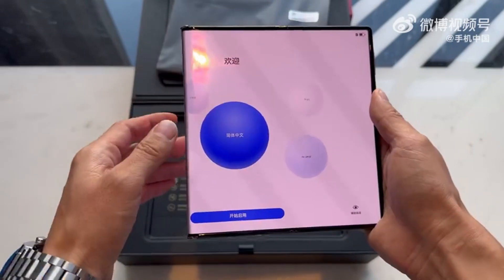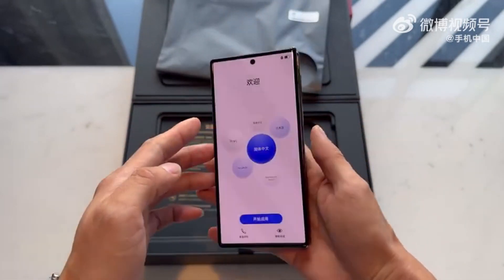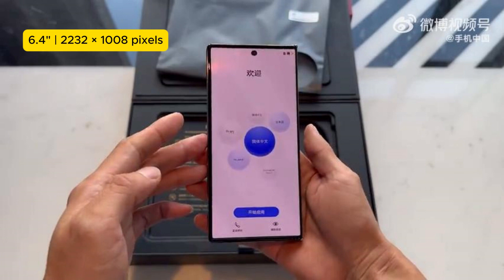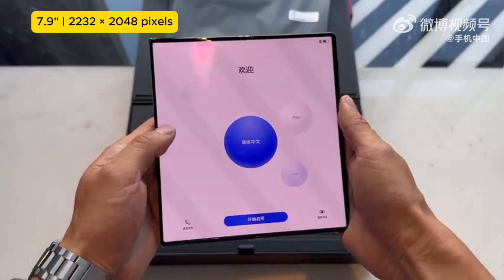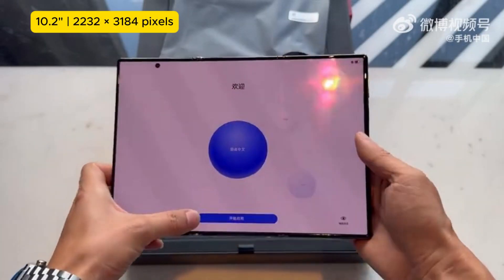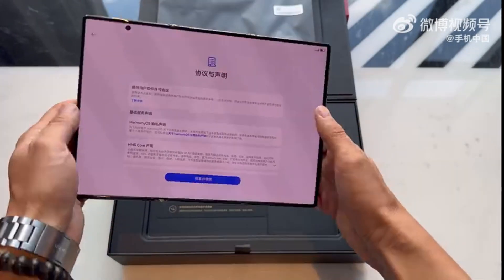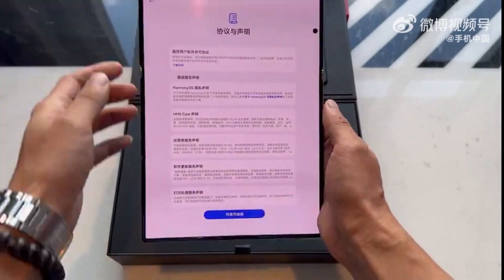Coming to the screen, which is the device's most magnificent component. When fully folded, the Mate XT begins its journey from a 6.4-inch screen with a resolution of 2,232 by 1,008 pixels. This grows to 7.9 inches when unfolded midway, with a resolution of 2,232 by 2,048 pixels. And when fully unfolded, you get a larger 10.2-inch screen with 2,232 by 3,184 pixels. The display itself is an LTPO OLED panel with a 120 Hz refresh rate.